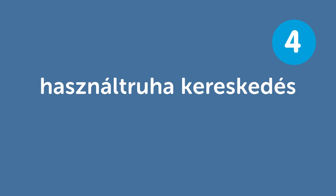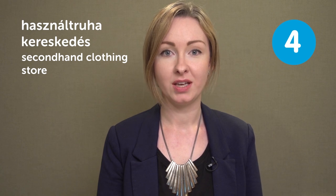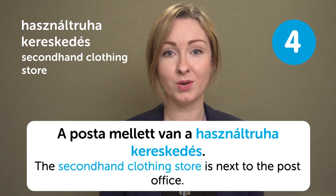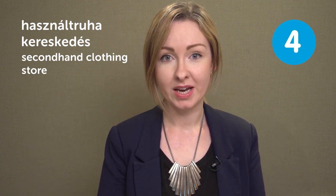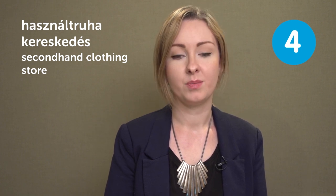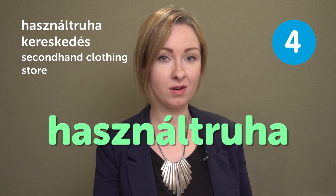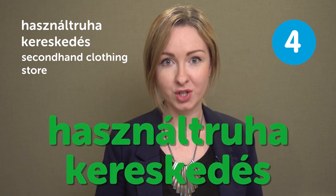Használt ruhakereskedés — secondhand clothing store. Használt ruhakereskedés — secondhand clothing store. A posta mellett van a használt ruhakereskedés. The secondhand clothing store is next to the post office. This entry, használt ruhakereskedés, could be difficult to pronounce because it's quite long, but just practice by first saying these two parts on their own: használt, ruhakereskedés. So all together it's használt ruhakereskedés.